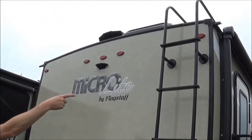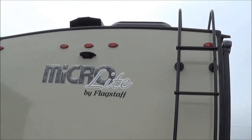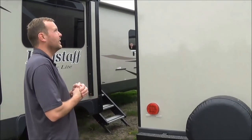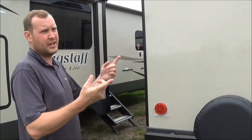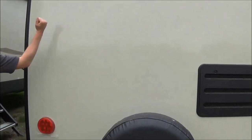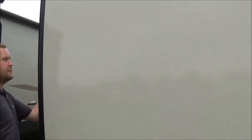Starting with the roof, it's cathedral. You're going to have a TPO roof — it's maintenance free. All we ask is for you to get up on there twice a year and recheck your seals around the vents and whatnot. This is going to have the spare tire as well. All sides are vacuum bonded — you can pound anywhere on this trailer and it's going to be solid.